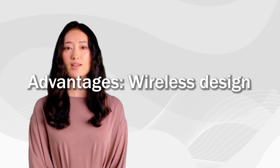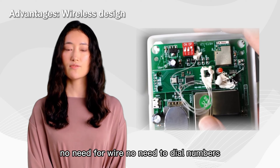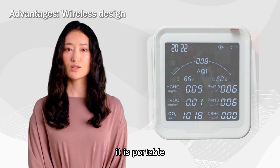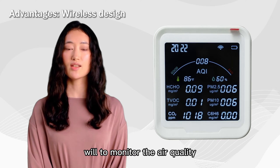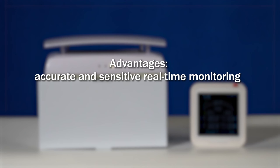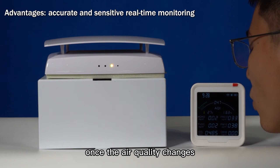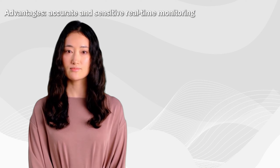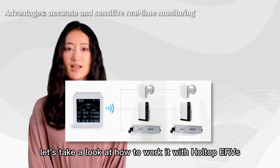Second, what are its advantages? Wireless design — no need for wire, no need to dial numbers. It is portable; you can put it anywhere at will to monitor the air quality, such as the living room, bedroom, etc. It offers accurate and sensitive real-time monitoring — once the air quality changes, the detector can reflect it in the data immediately.